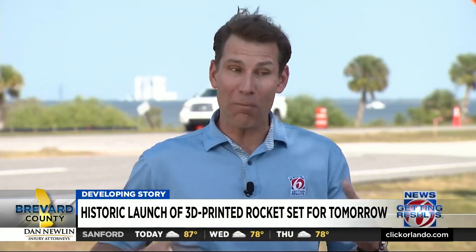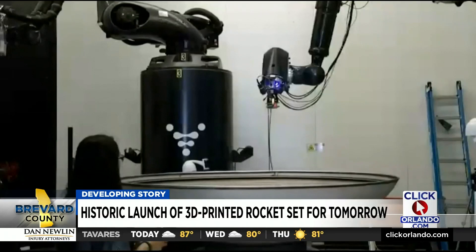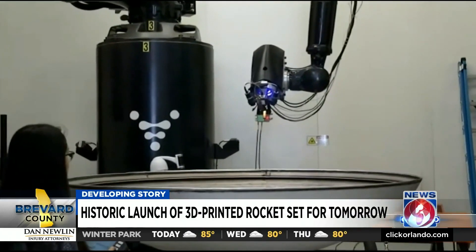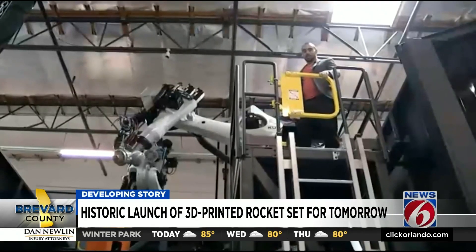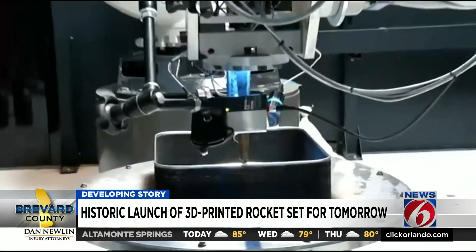I got an exclusive inside look at the main Relativity Space factory in Los Angeles four years ago to see how they do it and why they do it. This is Stargate — the co-founder of Relativity Space showed me the world's largest 3D metal printer, printing entire rocket sections at a time. It's so big it needs its own two-story storehouse inside this Southern California factory.